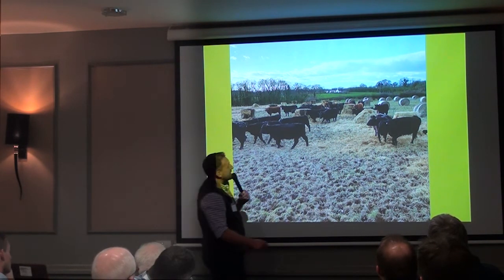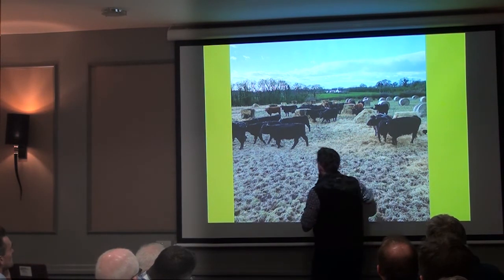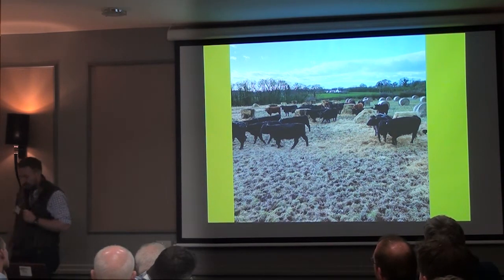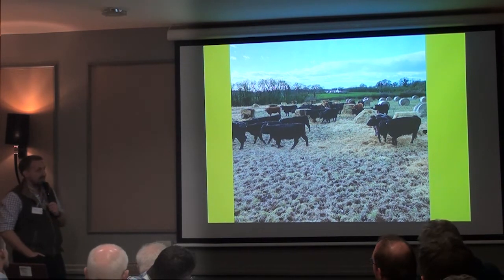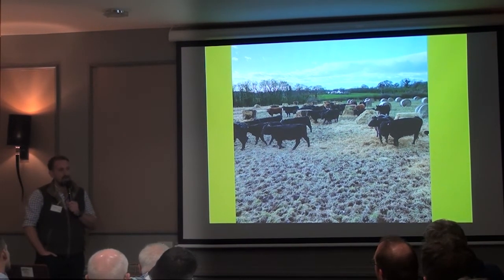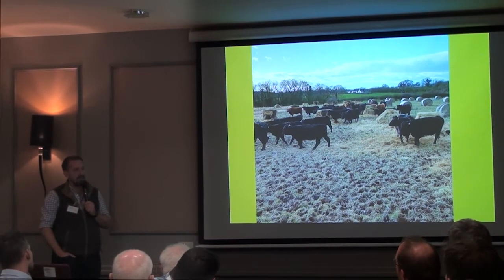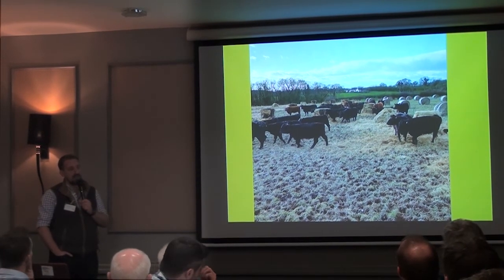So we started doing that. You can see there's a post there and the bales are fenced off. We started just giving them one strip — there were 70 cows and calves in that group at the time, so we had about eight bales in a strip. But we found it was just a little bit intense and they were wasting perhaps a little bit more. So we started giving them three or four rows at a time instead.